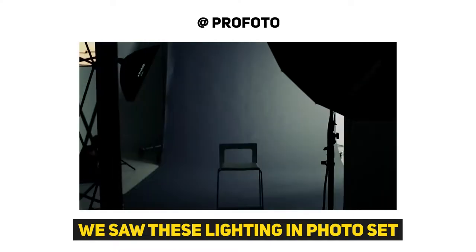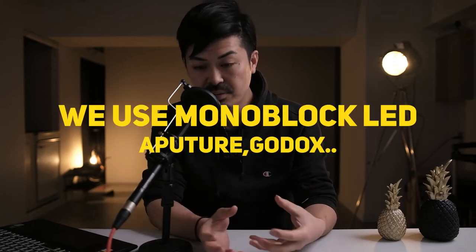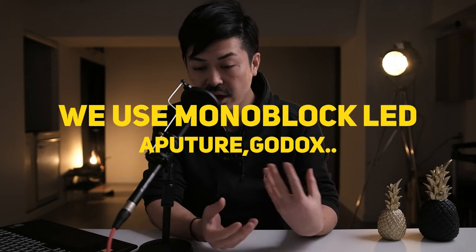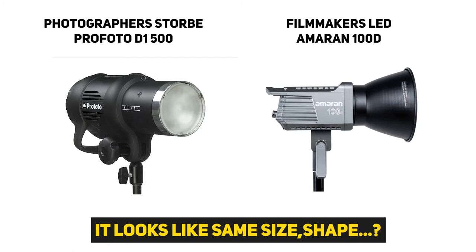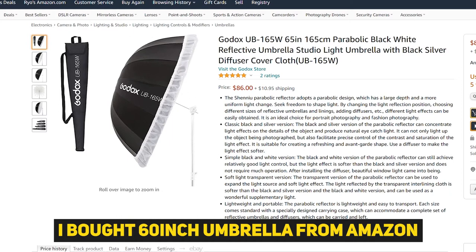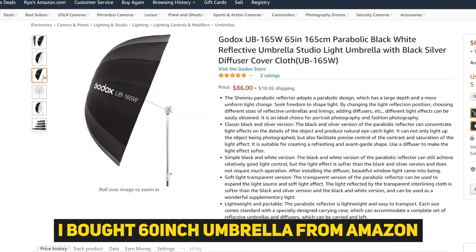Many photographers use monoblock-style strobes and big gigantic umbrellas in their shooting. I realized that many filmmakers are always using monoblock-style LED light sources, so we can use the big umbrella in our cinematography process. I got a big umbrella and a big diffuser, did some tests using my LED light source — so let's take a look.